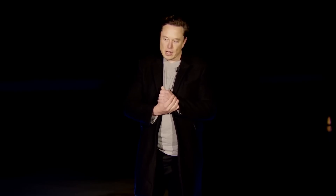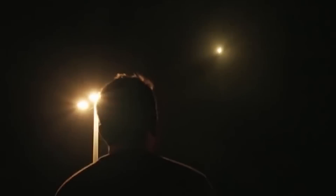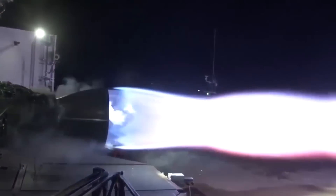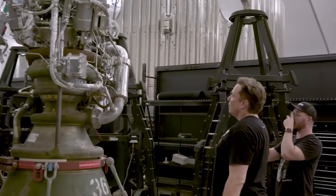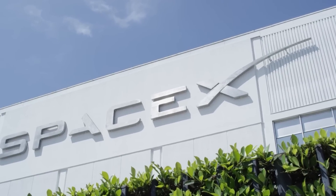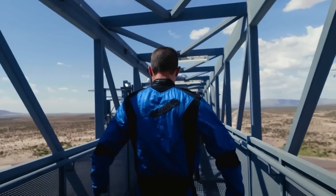Elon Musk has been a driving force in pushing the boundaries of space exploration. In his quest for excellence, he recognized the need for constant improvement in engine performance, leading to the development of the Raptor 3 engines. Not only are these engines significantly more powerful, but they are also more cost-effective — Musk revealed that the production cost of the Raptor 3 is approximately half that of the original Raptor 1, which was employed by SpaceX between 2018 and 2021.